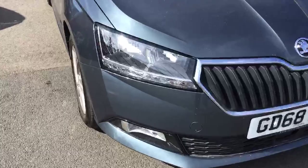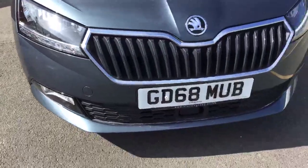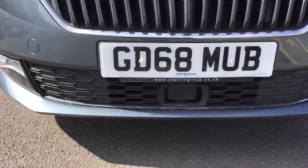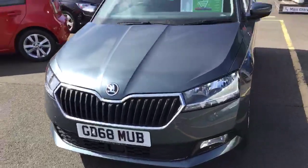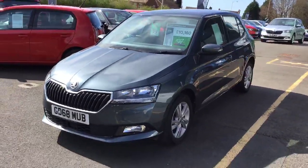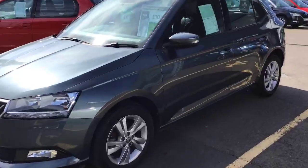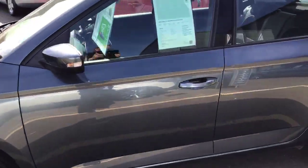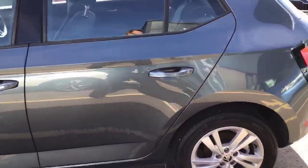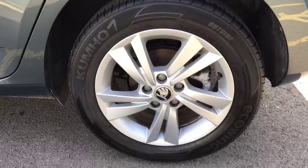The SE model comes with those lovely LED daytime running lights and still gets the front assist on the front of the vehicle. It's another Skoda-owned vehicle initially, and it's the one-litre turbo 95 brake horsepower with a five-speed manual gearbox. We've got the standard alloy wheels on the vehicle as well.